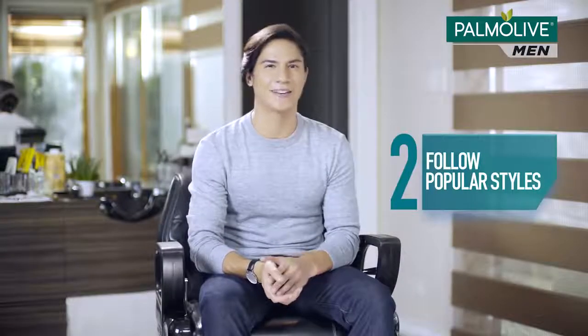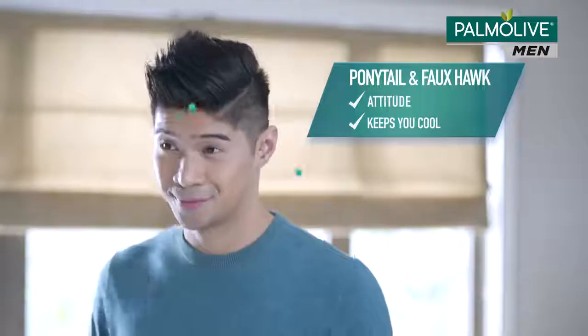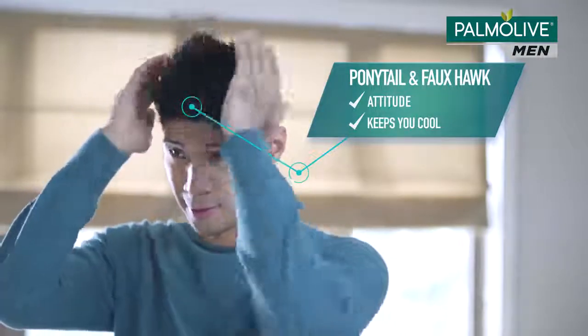Tip number two: stay updated on the latest hairstyle trends so your options are always fresh. Got a lion's mane like mine? A ponytail is your go-to. For short hair, a faux hawk. Both hairstyles have attitude and help you stay cool.